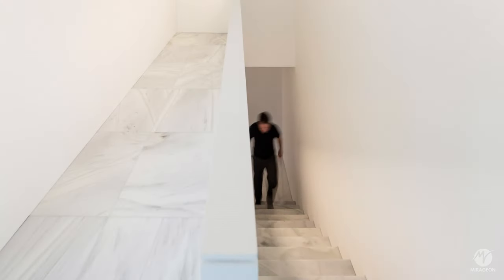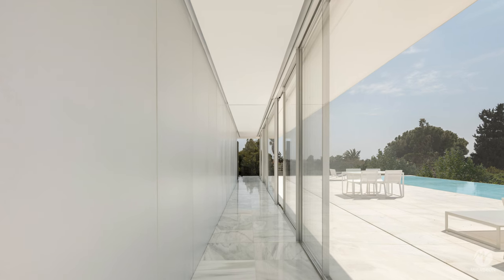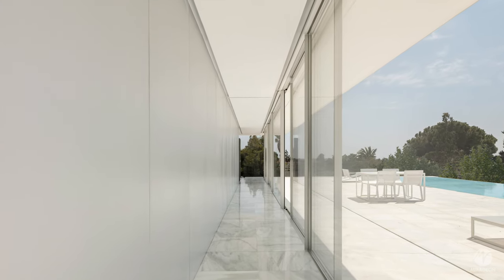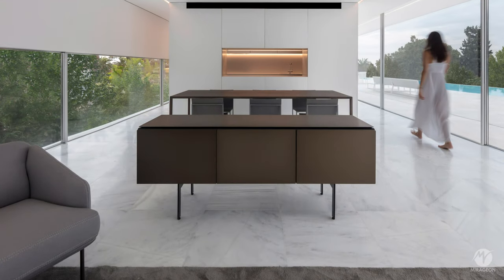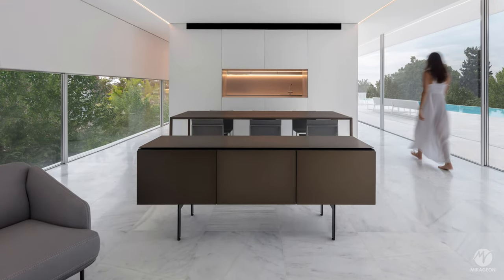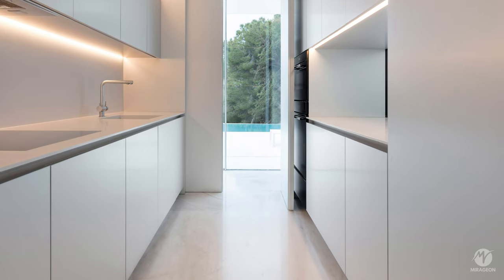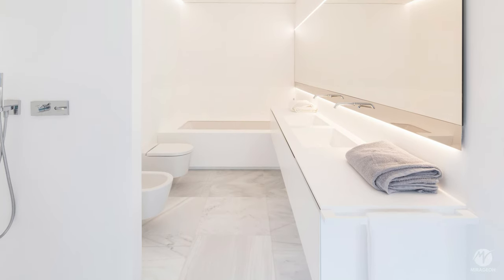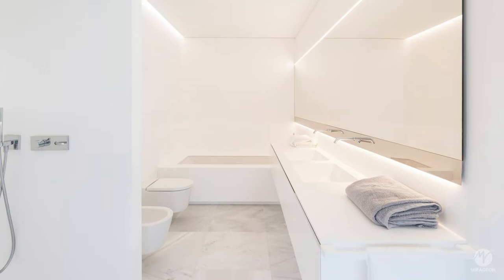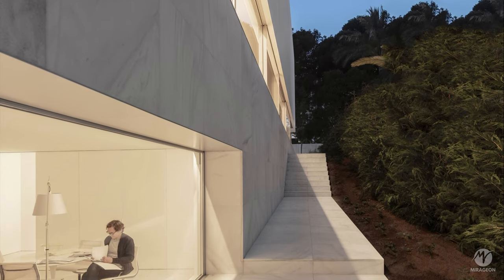A single volume houses the structure and distributes the spaces in a functional manner. The main living room, located under the shade of the overhang, integrates with the exterior, while the sleeping areas are positioned in the quieter part of the garden, creating a sense of scale. The studio, on the other hand, enjoys the best views by opening up to the corner.